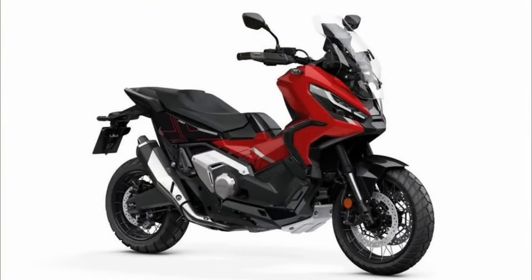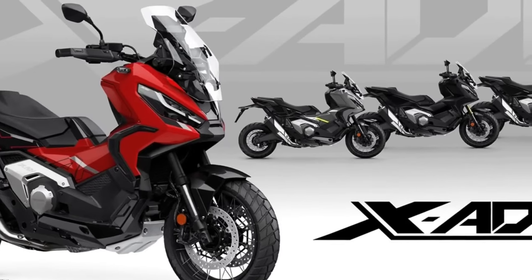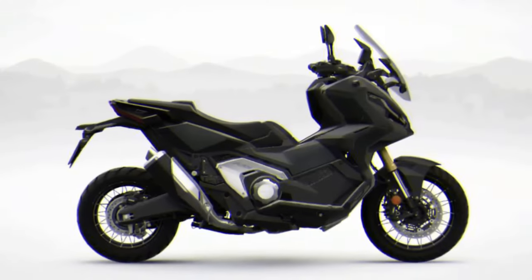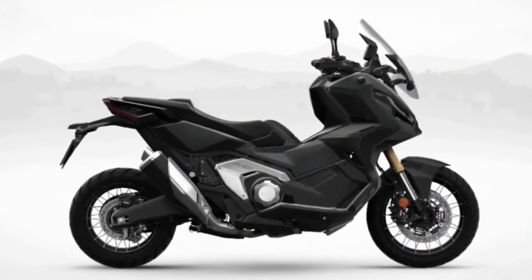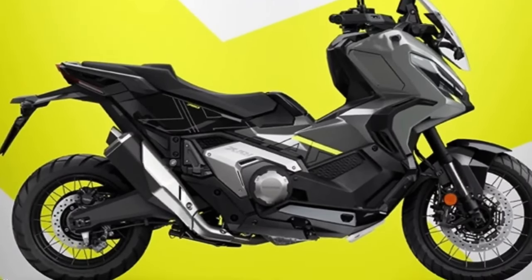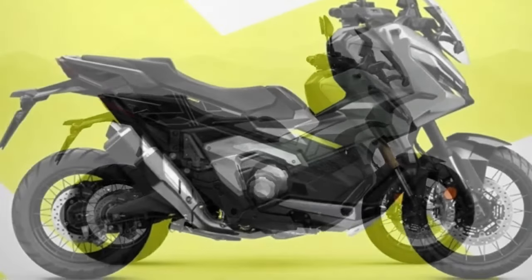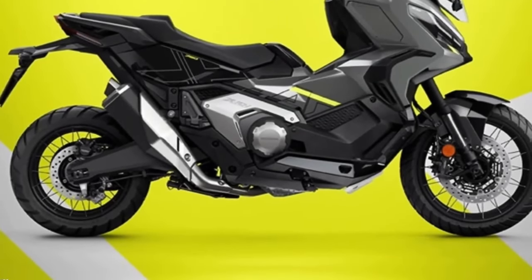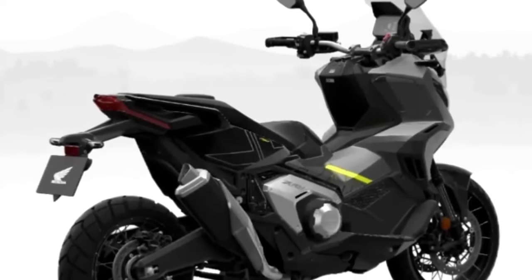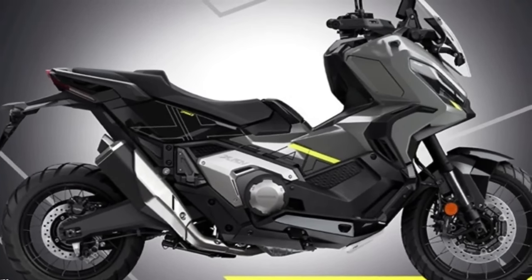The X-ADV has broken new ground with its unique mix of adventure bike ability and big scooter usefulness and practicality. Its rich specification includes throttle-by-wire management for default riding modes and three-level Honda Selectable Torque Control. The 22-liter under-seat storage compartment includes a USB-C charger, while a glove box adds further convenience. Twin LED headlights feature daytime running lights and a 5-inch TFT display allows smartphone connectivity via the Honda Smartphone Voice Control system.